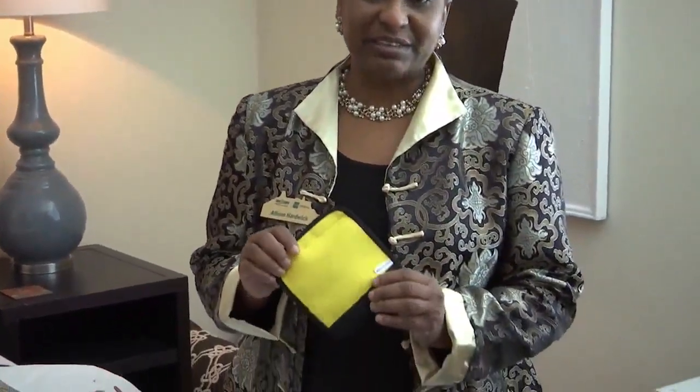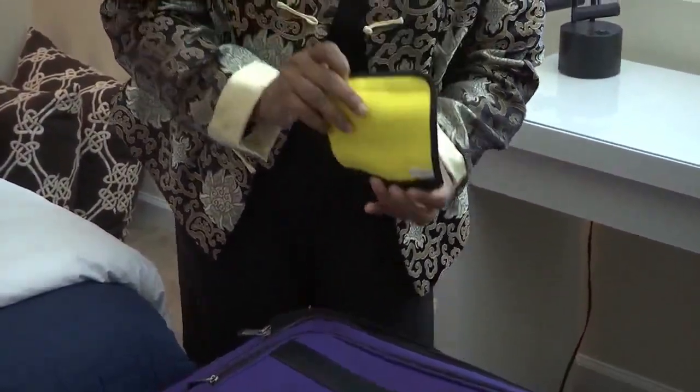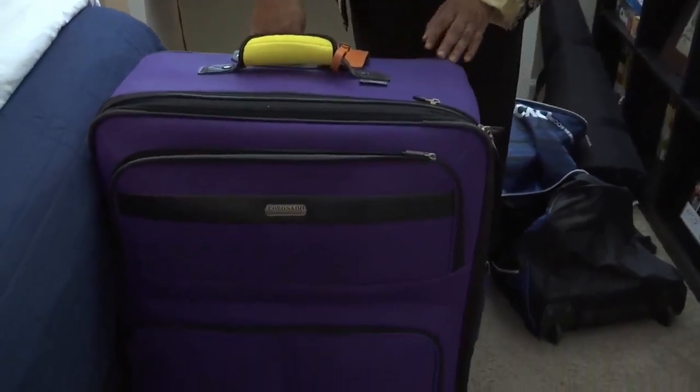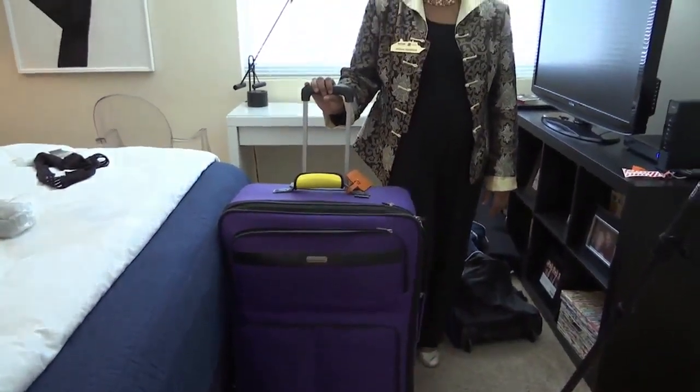Identification marks — we spoke about this with the carry-on. With checked bags, it's even more important to have something identifying your bag, so when you go to pick it up, you can easily identify it.